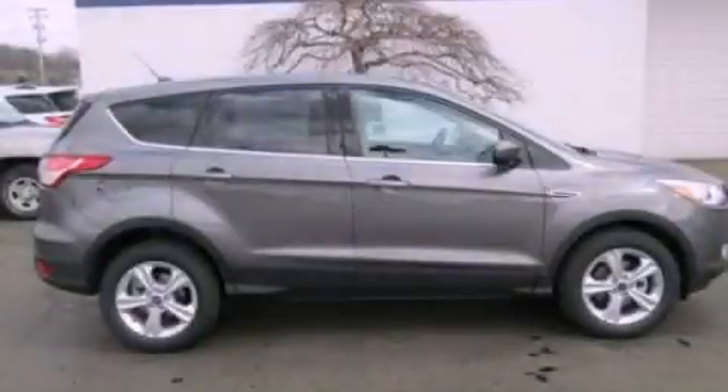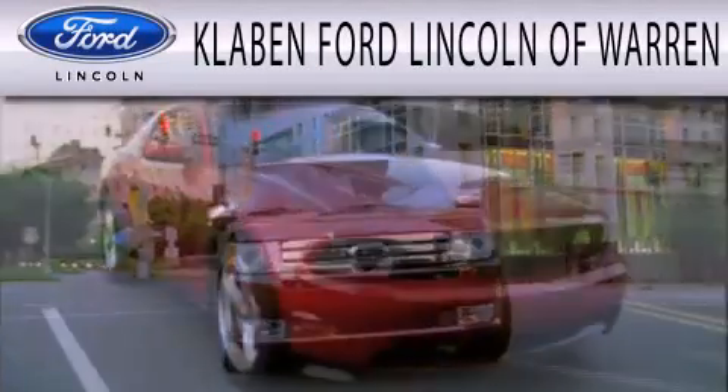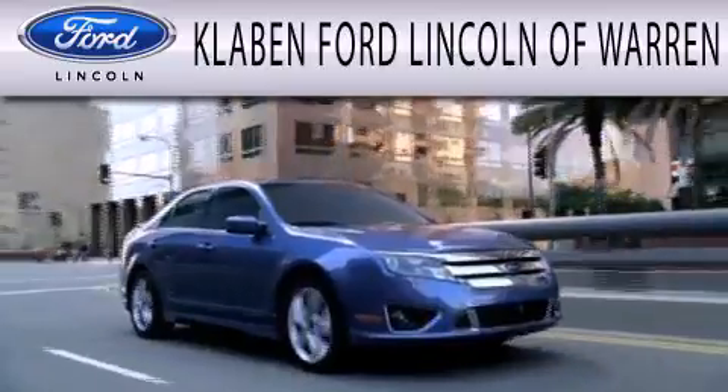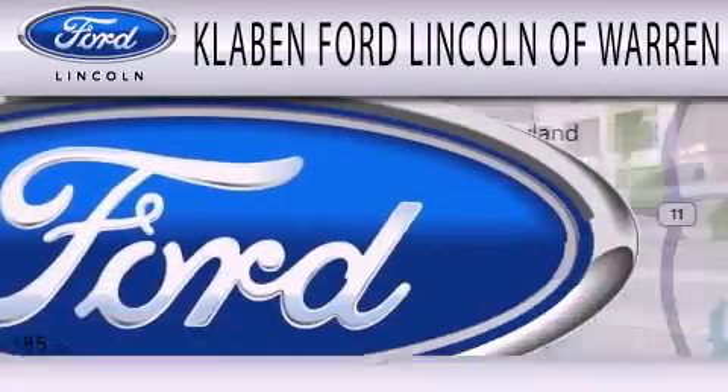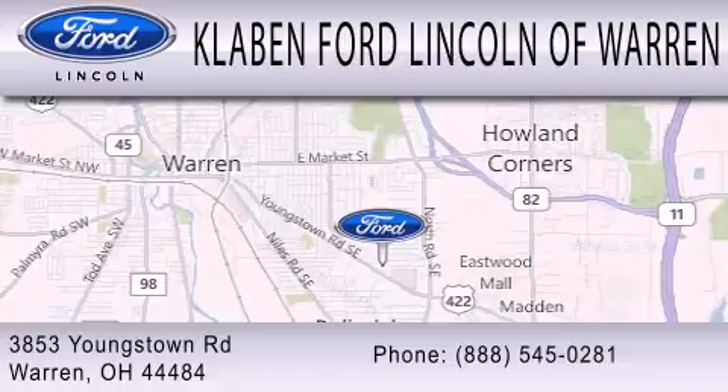Please call us today for more information on this great vehicle. Calvin Ford Lincoln of Warren is dedicated to doing everything possible to ensure the experience you have selecting your next vehicle is as pleasant as possible. We are located at 3853 Youngstown Road in Warren.